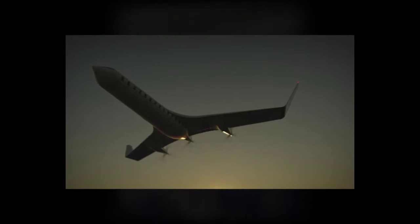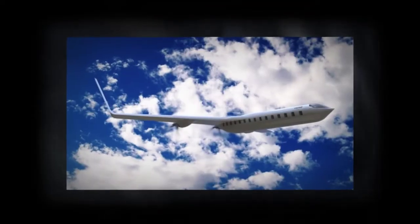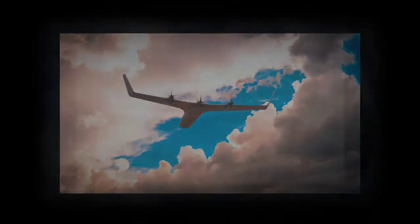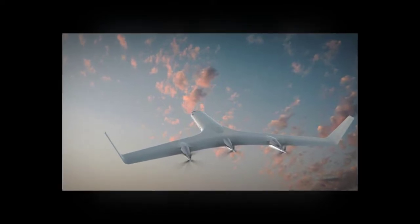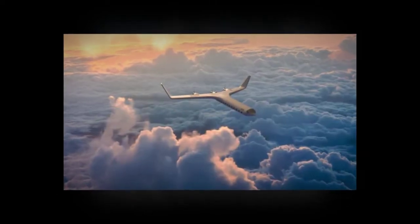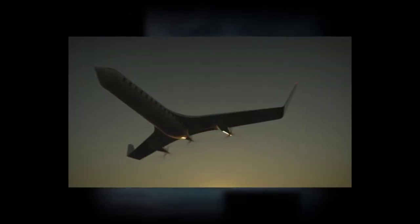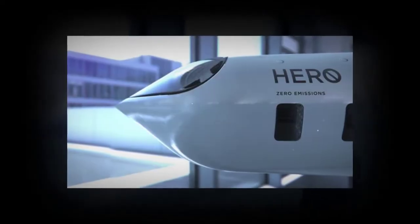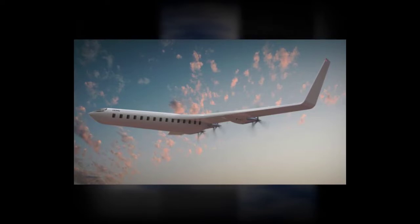Aesthetically speaking, Duque says he wanted the plane to look somewhat futuristic but also be an attractive travel option for flyers. 'If you can make this something that is desirable, something that makes people question why it's not there, you have a better chance of forcing the hand of industry to respond to consumer demand,' he says.